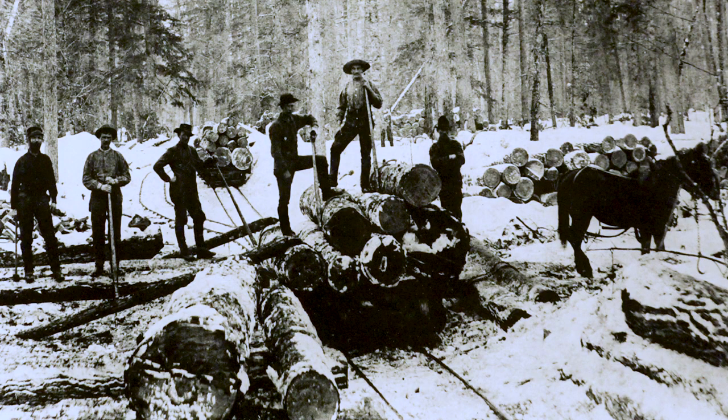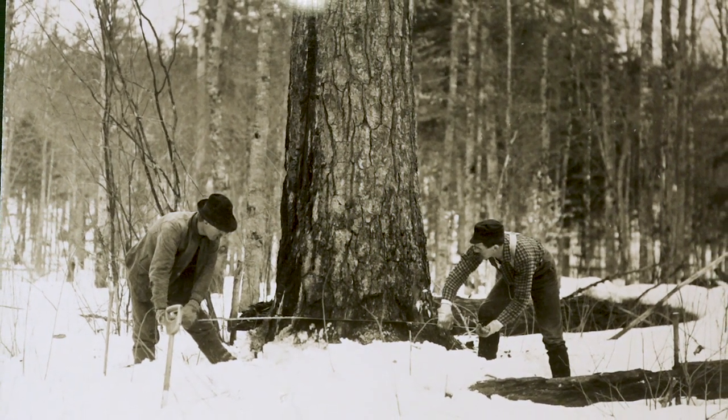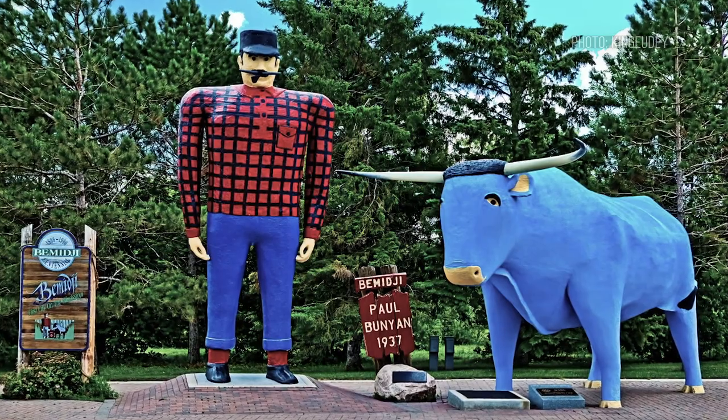The idea of the old lumberjack is as old as the lumberjacks of decades ago. That is not the way that wood is harvested today. Paul Bunyan and Babe the Blue Ox are now just for tourists.